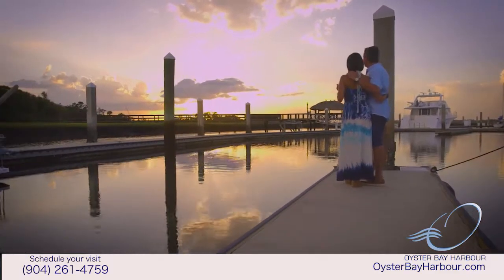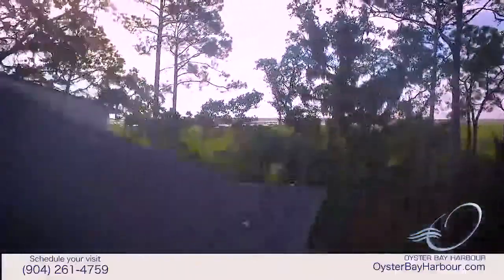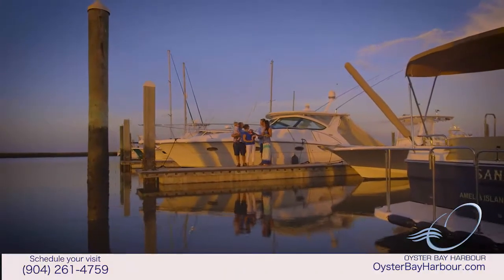Picture your family enjoying a new waterfront home surrounded by wildlife, privacy and million-dollar views. Located in beautiful Fernandina Beach, Oyster Bay Harbor provides an opportunity to create the saltwater lifestyle you've been dreaming of.